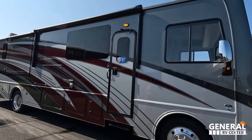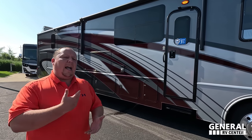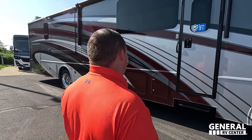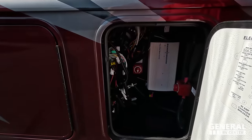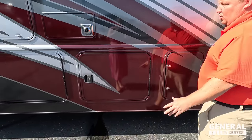Coming on back, we do have a very nice power awning with LED lights. This motorhome has been optioned with the full body paint. You can get partial body paint, but we're ordering most of them with full body paint — because it looks awesome! We do have a little bit of storage here, which I wouldn't really use for storage — that's where your battery disconnect switches and inverters are.